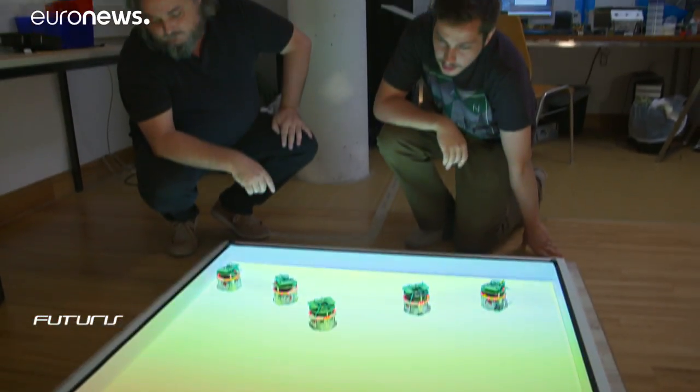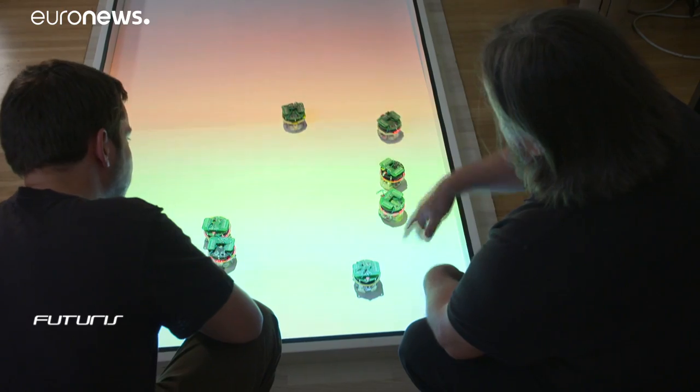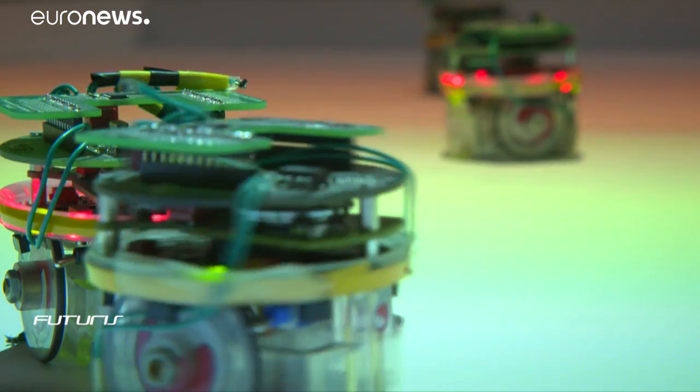The next step is to program robots to somehow autonomously mimic the social behaviour learnt during their exchanges with the bees.